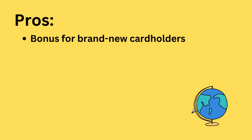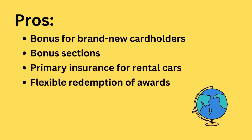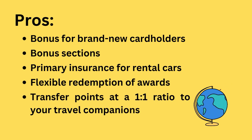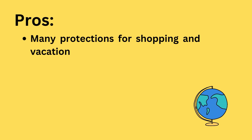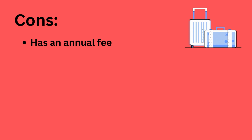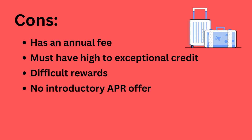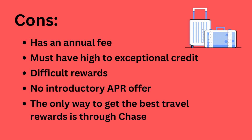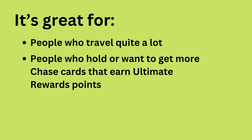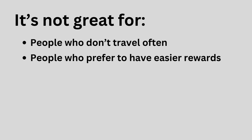Pros: Bonus for brand new cardholders. Bonus categories. Primary insurance for rental cars. Flexible redemption of awards. Transfer points at a one-to-one ratio to your travel companions. Many protections for shopping and vacation. 5x points for booking a flight with Chase. Cons: Has annual fee. Must have high to exceptional credit. Difficult rewards. No introductory APR offer. The only way to get the best travel rewards is through Chase. It's great for people who travel quite a lot, and people who hold or want to get more Chase cards that earn Ultimate Rewards points. It's not great for people who don't travel often or people who prefer to have easier rewards.